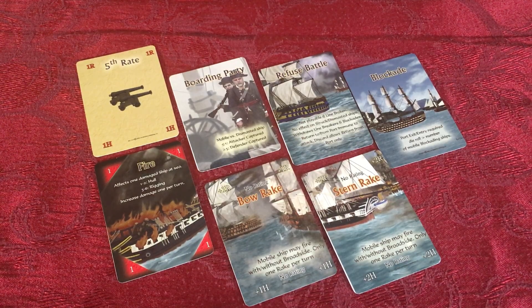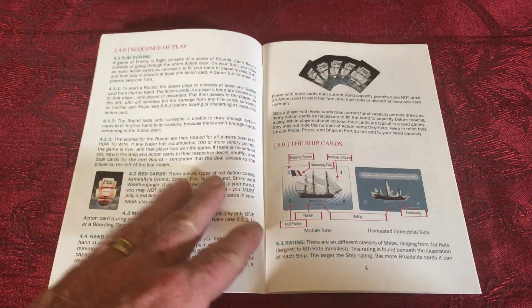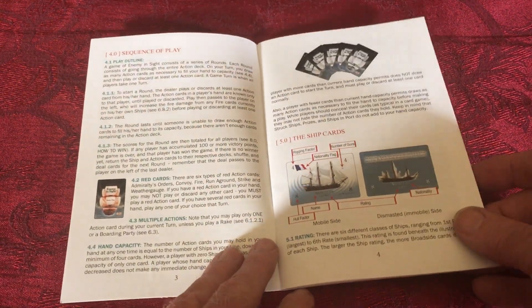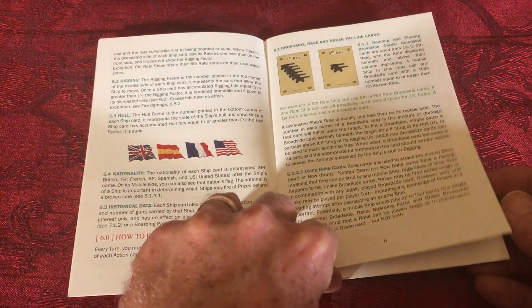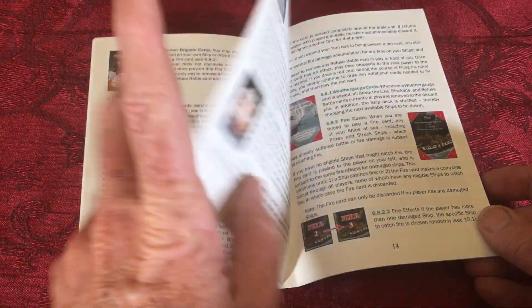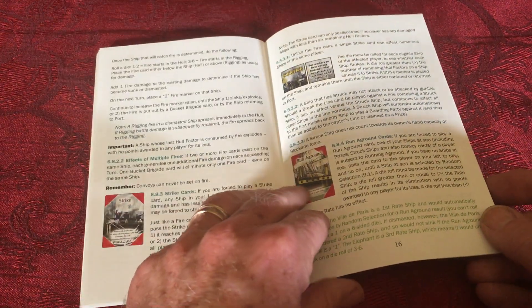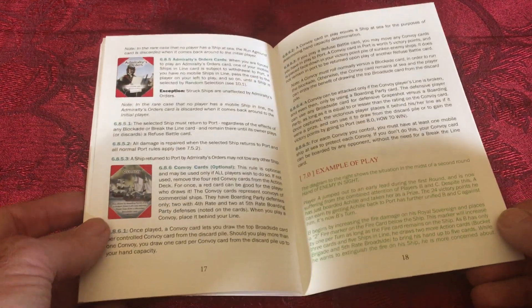You can have about six players, each with their own fleet. The game itself can be finished in about an hour or so, depending on what point limit you set for victory. The rulebook is about 22 to 23 pages long — a color rulebook that covers the different types of cards, information about each card and how it works, and includes an example of play. It's well-written, making it easy to pick up the game and start playing.